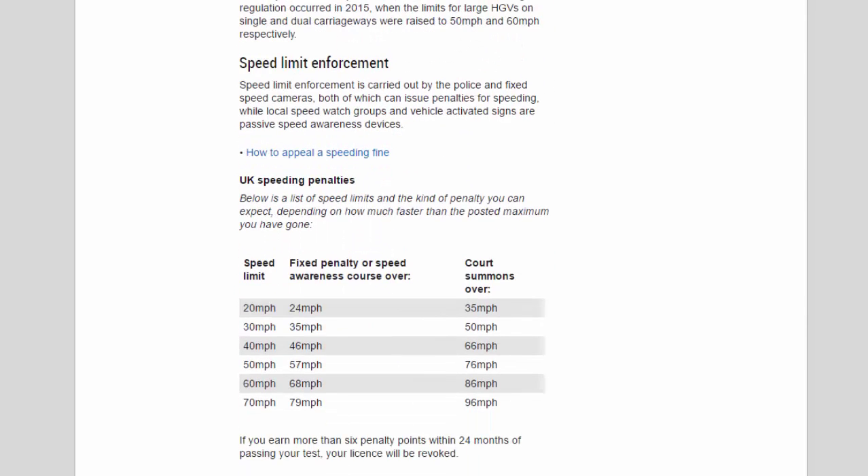Speed limit enforcement is carried out by the police and fixed speed cameras, both of which can issue penalties for speeding, while local speed watch groups and vehicle-activated signs are passive speed awareness devices. Below is a list of speed limits and the kind of penalty you can expect depending on how much faster than the posted maximum you have gone.